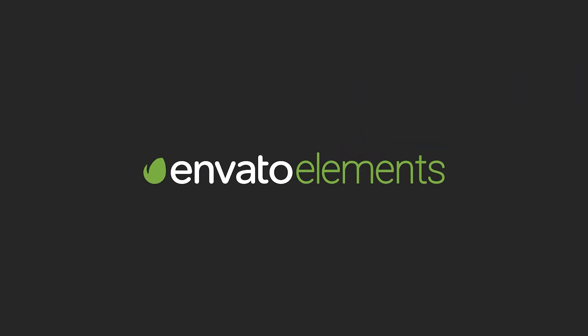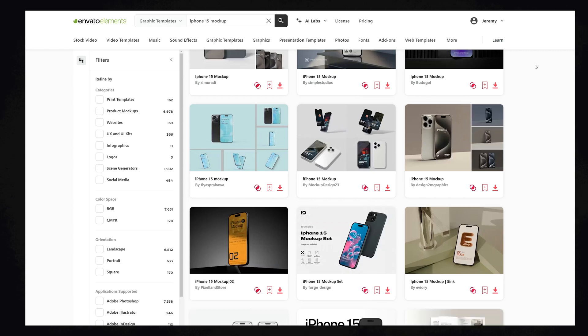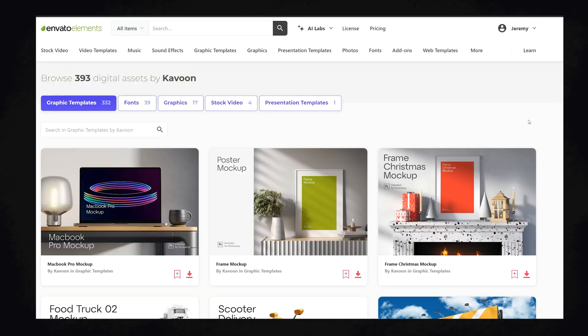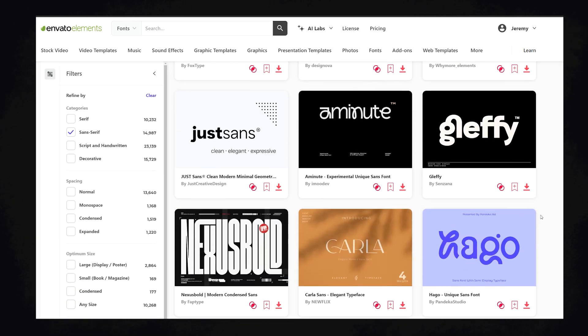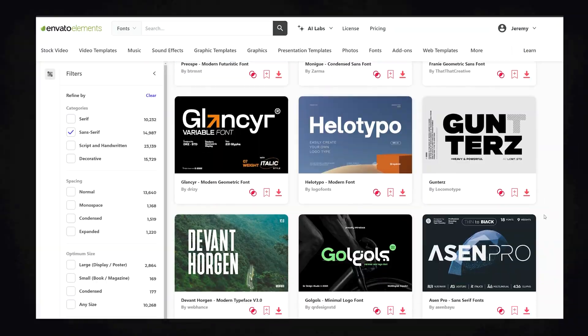One I use is Envato Elements. They have a lot of premium mock-ups and I love using their tool because I can download unlimited assets, unlimited graphics, unlimited mock-ups — literally anything I need within one subscription. If I need fonts or images for a client project or website, I can download any of it. I'll put a link in the description below.